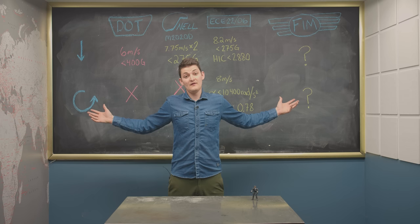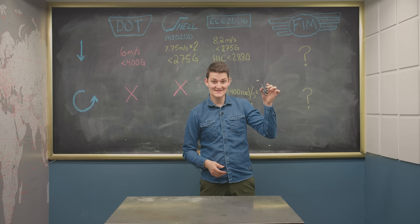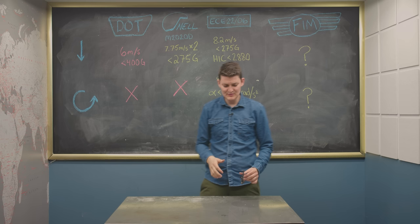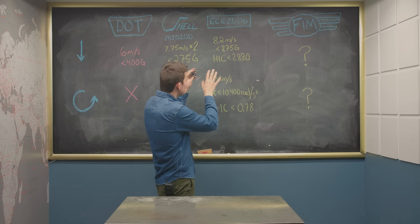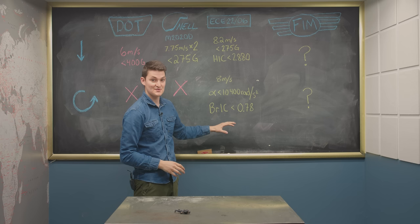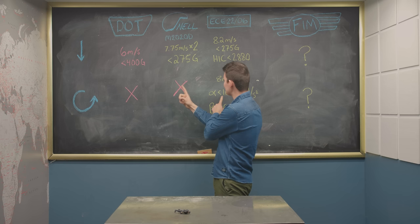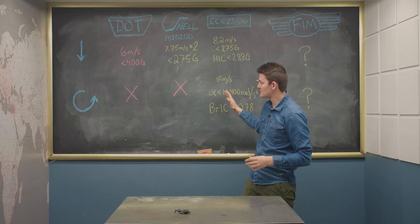So what? DOT allows up to 400 Gs to your dome, meaning you might not die — and that's good enough for them. Snell is still banging their heads against a guided double drop: 7.75 meters per second, less than 275 Gs on both impacts. The trouble is, almost no one crashes like a pogo stick, so mostly this standard just requires overly rigid helmets that cause concussions in ordinary tumbles. ECE knows this, so they do a single unguided free fall — translational impact requirements are a bit softer, but that lets them ask for rotational protection: less than 10.4 krad/s² peak angular acceleration, better than 0.78 on the BRIC test. Make no mistake, these are two different ideas of safety. A helmet may pass ECE or Snell, but not often both. Current research suggests ECE has it right; Snell is at least righter than DOT.